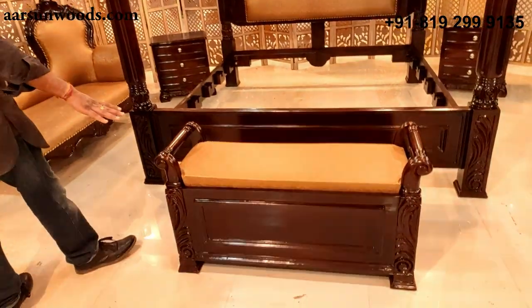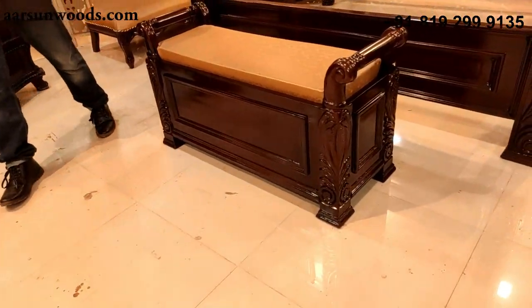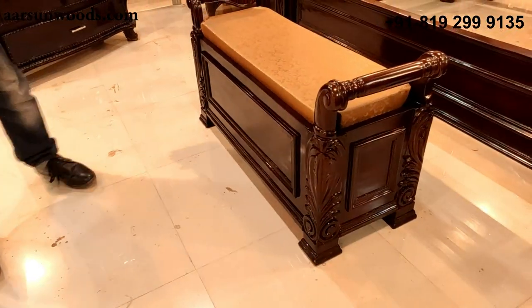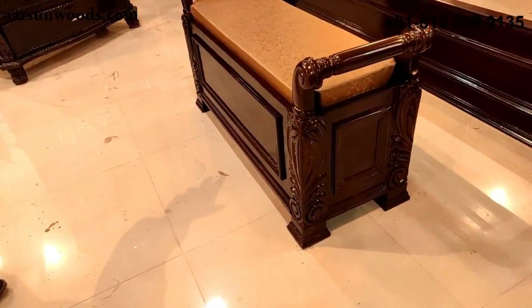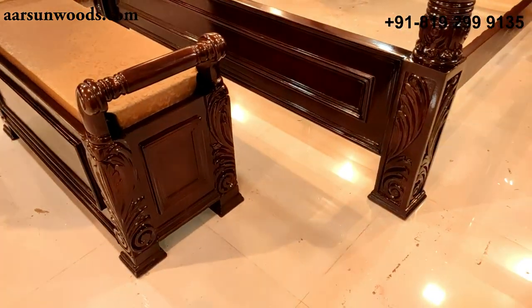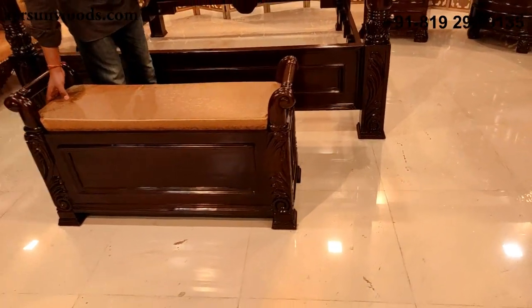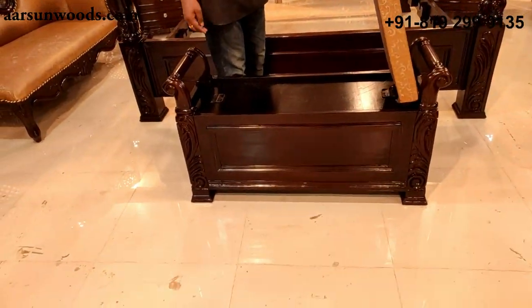This is an ottoman, or you can call it a bed bench — a very nice design. The side pillars are similarly designed as the bed, and it has storage inside it with a folding cushion on top.